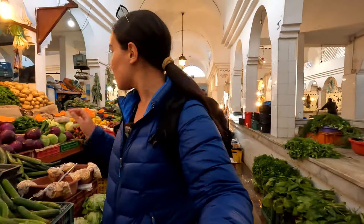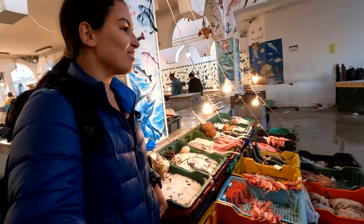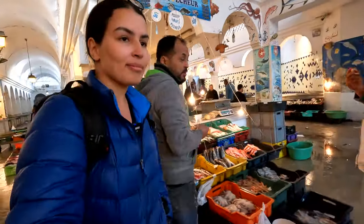We walk the other side — the vendors are wrapping up for the day, especially the seafood since it has to be kept fresh. Now I'm going to make my way to the waterfront. I think there's even a port out here, so I'm gonna see what's out there before the sun goes down. Susa, you guys — it's a beautiful city.